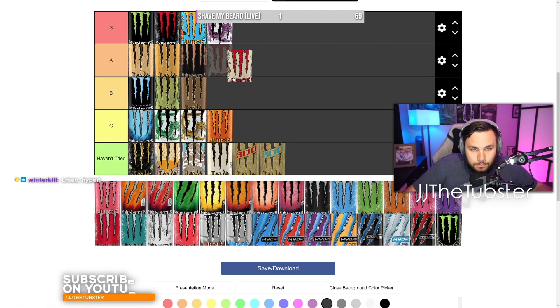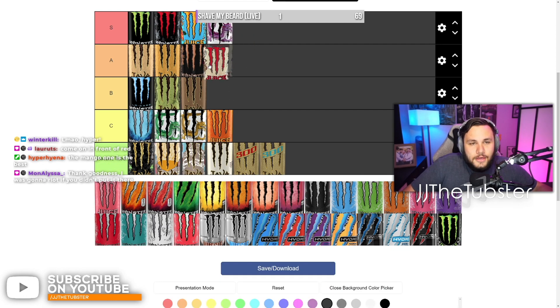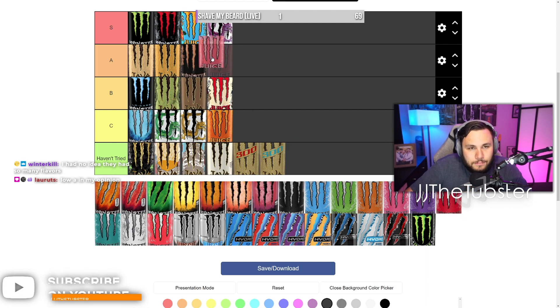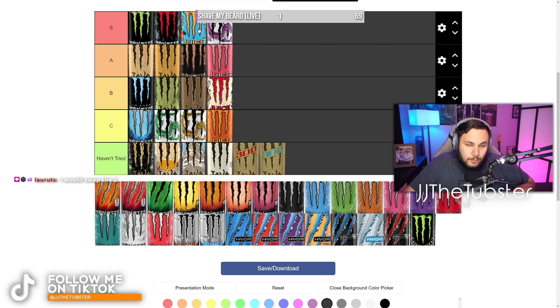This one is Pacific Punch. I would say B tier — it's not terrible but it's kind of average. It reminds me of the red Rockstar, the Fruit Punch Rockstar. I just think fruit punch only goes so far. That A tier spot I'll leave for Pipeline Punch — I personally love Pipeline Punch. It's not quite S tier, but it's got this pineapple-y taste to it — just a kiss from an angel — but not quite S tier for me. Overall though, Mango Loco is just stomping the competition.